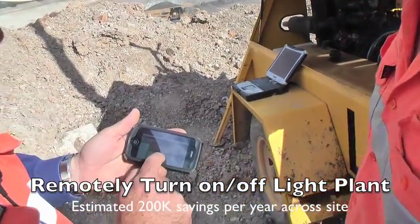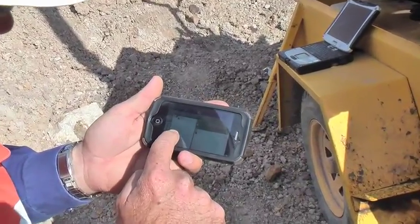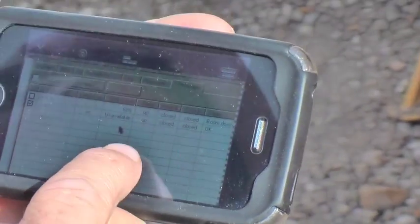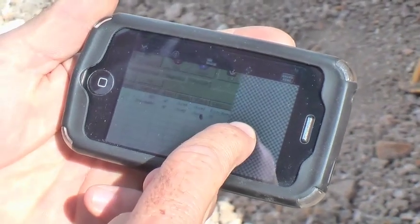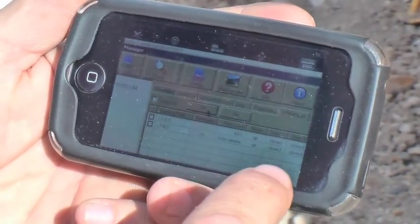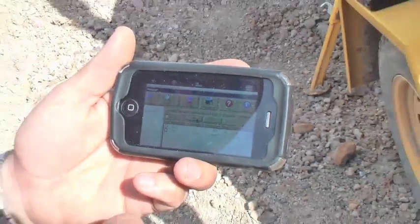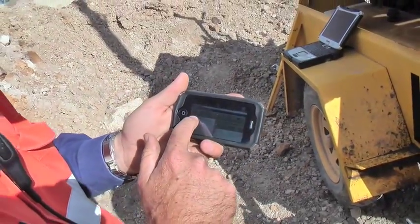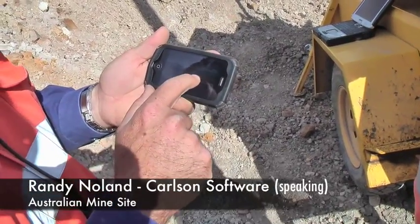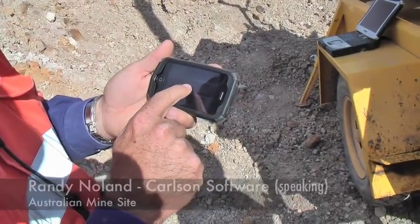Now I can quickly turn it off — I've just got to go down here and choose that lighting plant again, and it'll tell me the doors are open, bits and pieces like that. Still a couple of things to fix there. We'll just go and turn it off — so it says it's going to stop it. I've done all that remotely. You've got these lights all over the mine with the wireless radio and the switch inside, so you can turn them all on and off remotely at any sequence you want without somebody coming out.